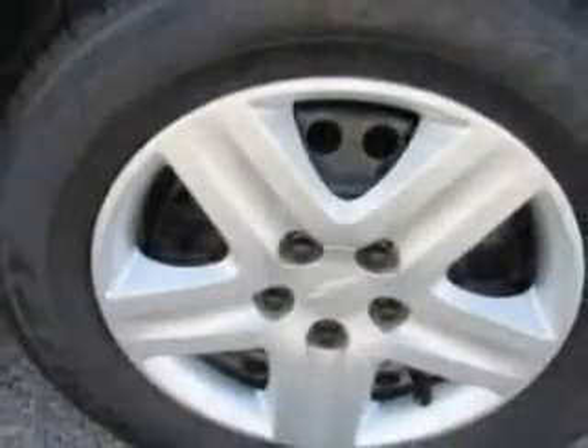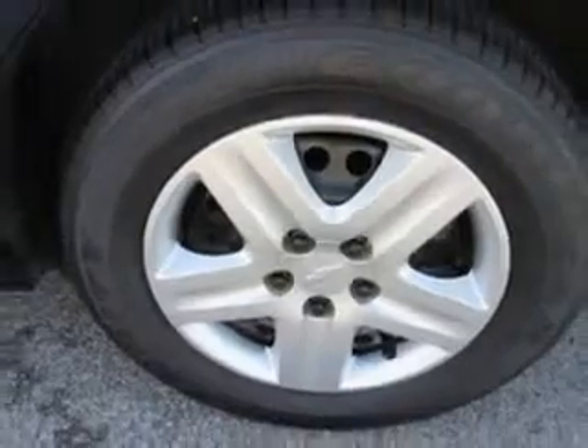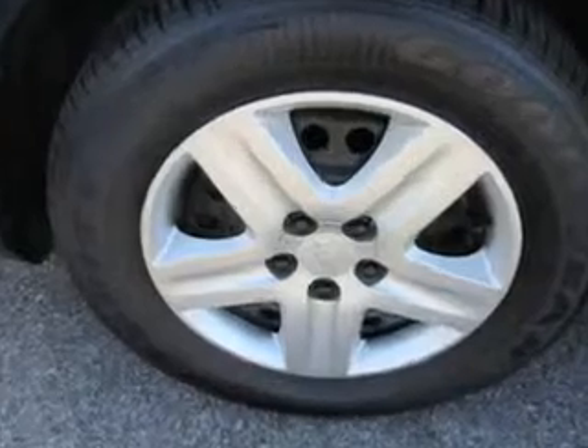Enjoy the drive, have peace of mind, and drive your entire family in this 2010 Chevrolet Impala. See us at Patriot Pre-owned Superstore today.